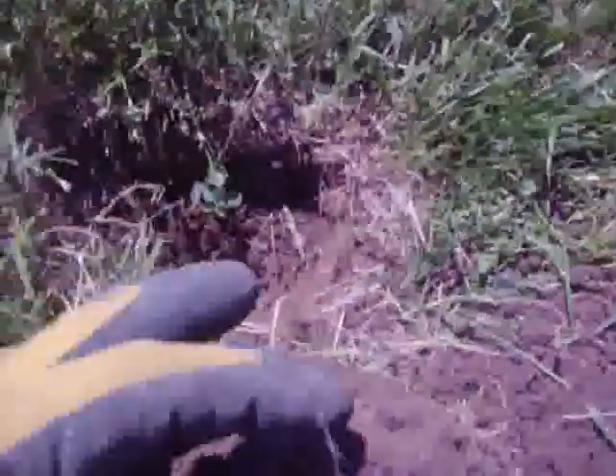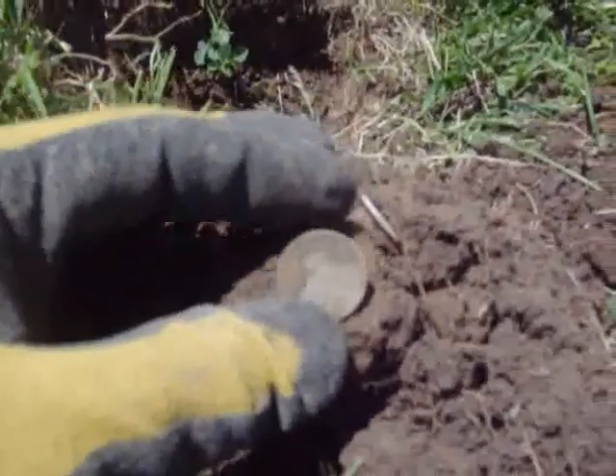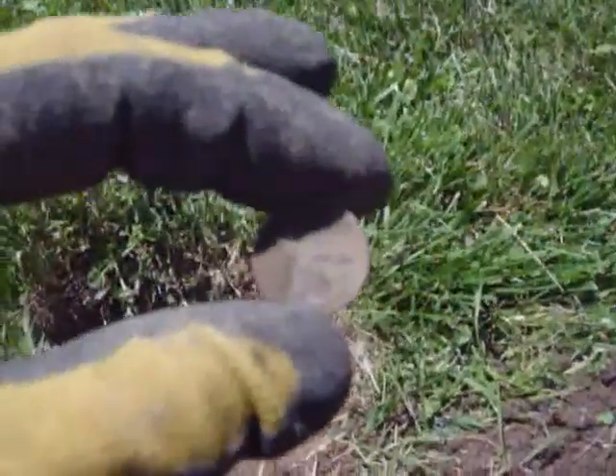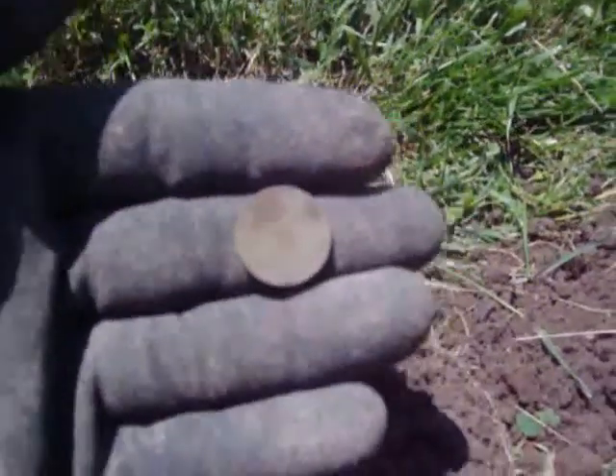I found my first coin — a '46 wheat penny. Gives me a little hope that there might still be some stuff out here. It's not really from the time period of this building, but still a wheat. Let's see at the next one.